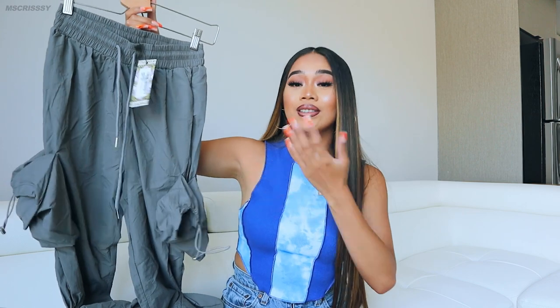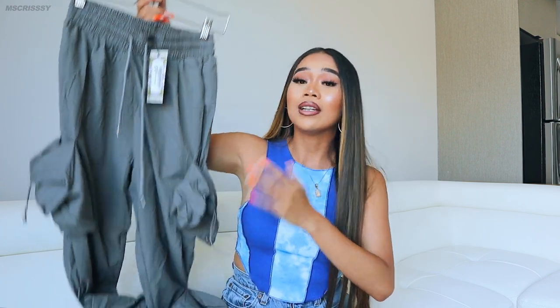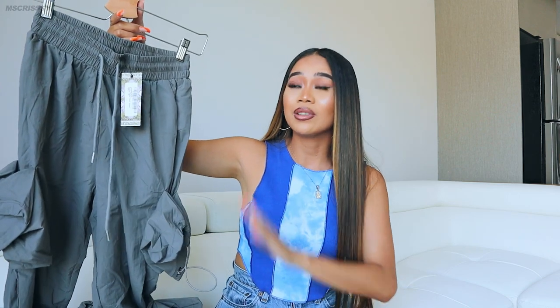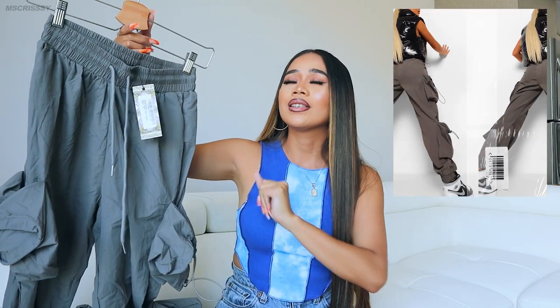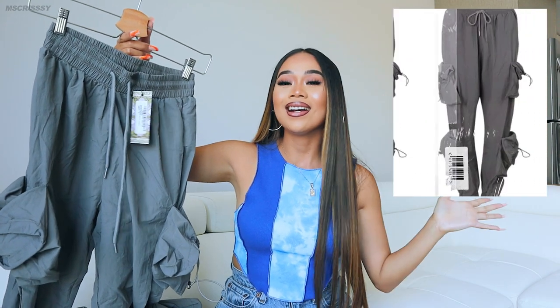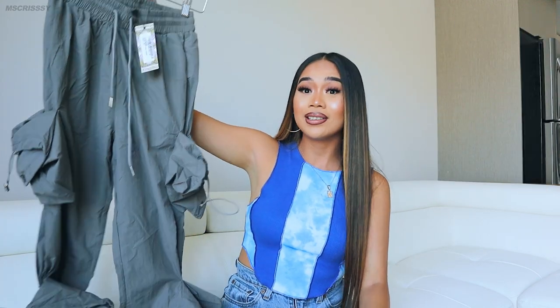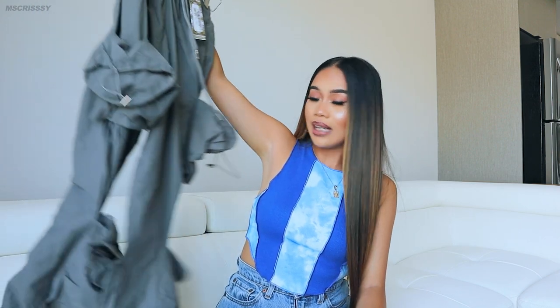I decided to get these gray joggers from Boohoo in a size US 6 and I just fell in love with them. I know it looks a little weird right now but once you put them on and I take a picture it's going to look amazing — always does. I was like, this is different, I don't have anything like this. Let me go ahead and style them up and see how it looks. These would be perfect with my gray shoes.